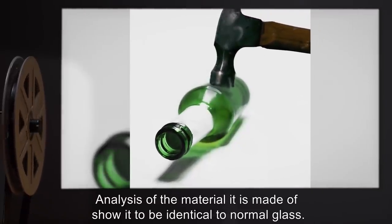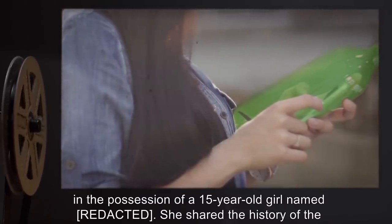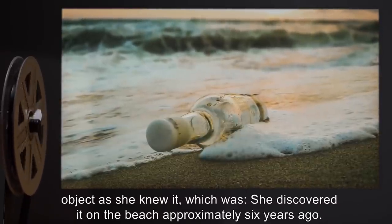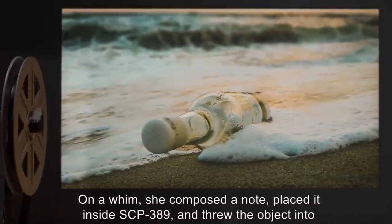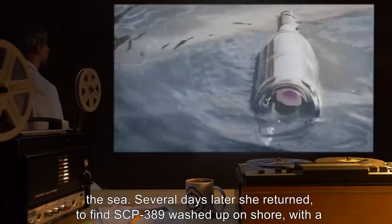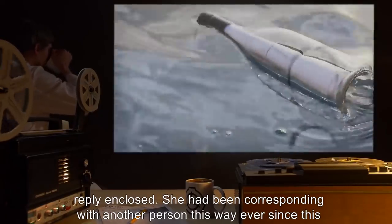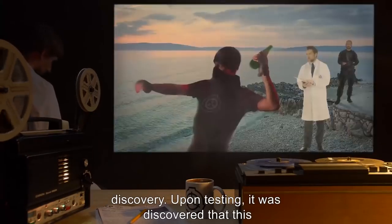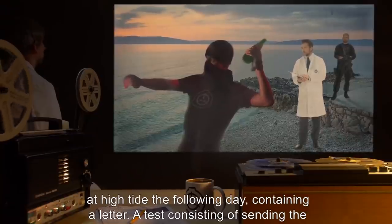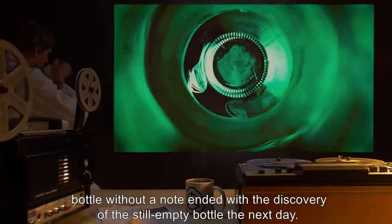The object was discovered in the possession of a 15-year-old girl named [name expunged]. She shared the history of the object as she knew it: she discovered it on the beach approximately six years ago. On a whim, she composed a note, placed it inside SCP-389, and threw the object into the sea. Several days later she returned to find SCP-389 washed up on shore with a reply enclosed. She had been corresponding with another person this way ever since. Upon testing, it was discovered that this phenomenon appears to work with any note, and after being cast into the sea the bottle would return at high tide the following day containing a letter. A test consisting of sending the bottle without a note ended with the discovery of the still-empty bottle the next day.